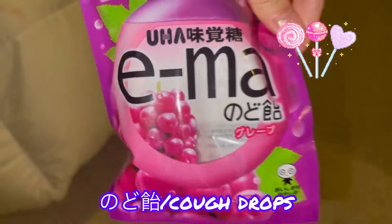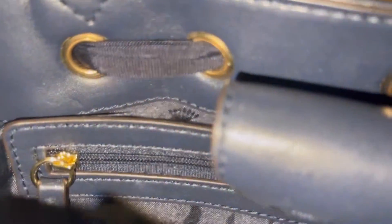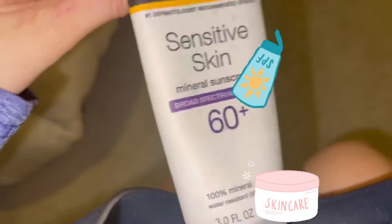And this is like cough drops, hand cream, another granola bar, and my sunscreen from Richard Jenna.